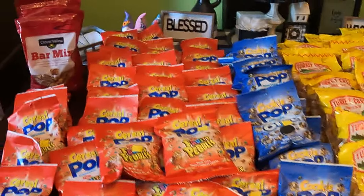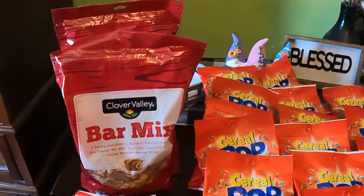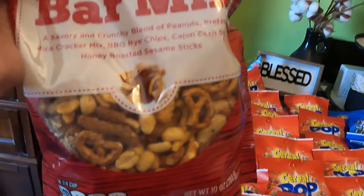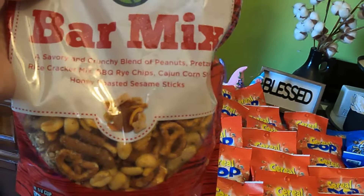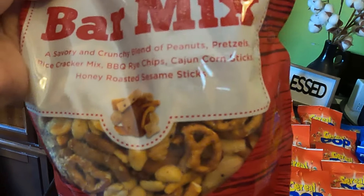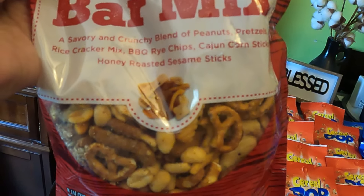Hey guys, we are back. We've got a couple of grab bags, and the first one is this bar mix, which is a savory crunchy blend of peanuts, pretzels, rice cracker mix, barbecue rice chips, Cajun corn sticks, honey roasted sesame sticks.